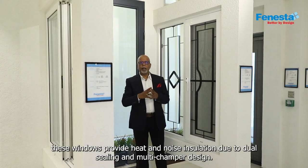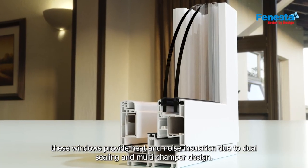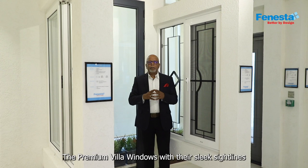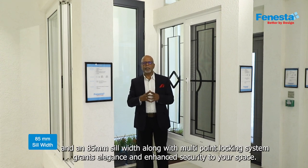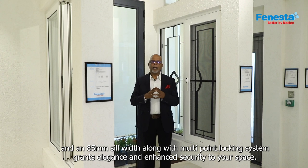These windows provide heat and noise insulation due to dual sealing and multi-chamber design. The premium villa windows, with their sleek sight lines and an 85 millimeter silhouette along with a multi-point locking system, grants elegance and enhanced security to your space.